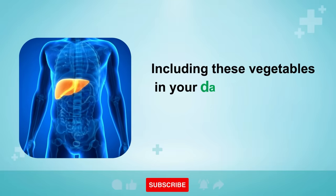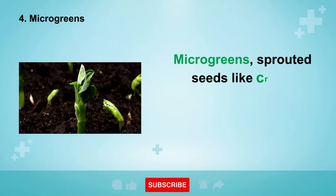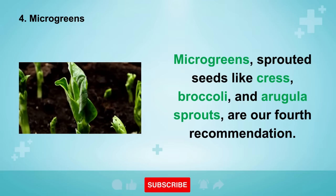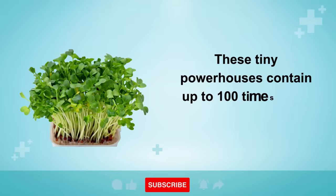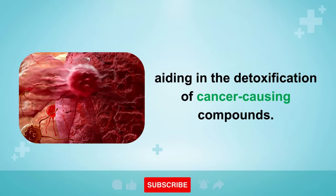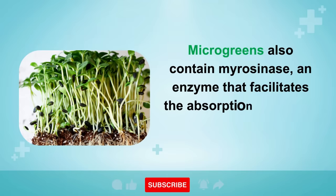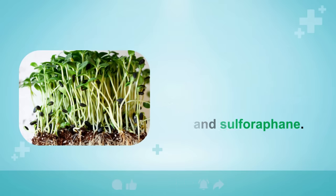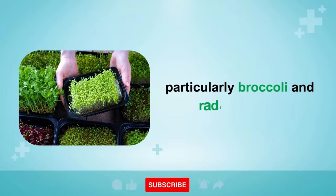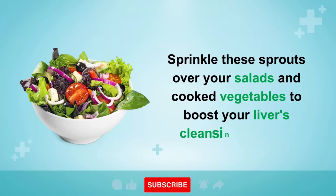Including these vegetables in your daily diet can help eliminate liver fat effectively. Number 4 is Microgreens — sprouted seeds like cress, broccoli, and arugula sprouts. These tiny powerhouses contain up to 100 times more sulforaphane than mature vegetables, aiding in the detoxification of cancer-causing compounds. Microgreens also contain myrosinase, an enzyme that facilitates the absorption of vitamin C and sulforaphane. Grow them at home with a sprouting kit using seeds from cruciferous vegetables, particularly broccoli and radish seeds. Sprinkle these sprouts over your salads and cooked vegetables to boost your liver's cleansing abilities.